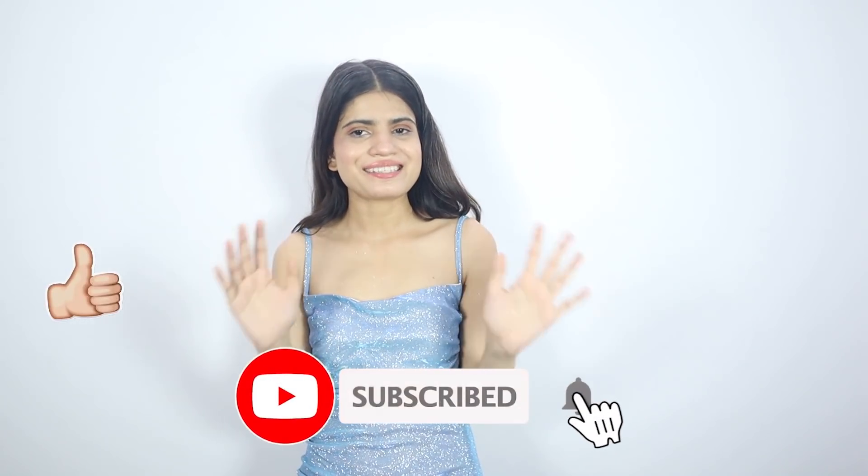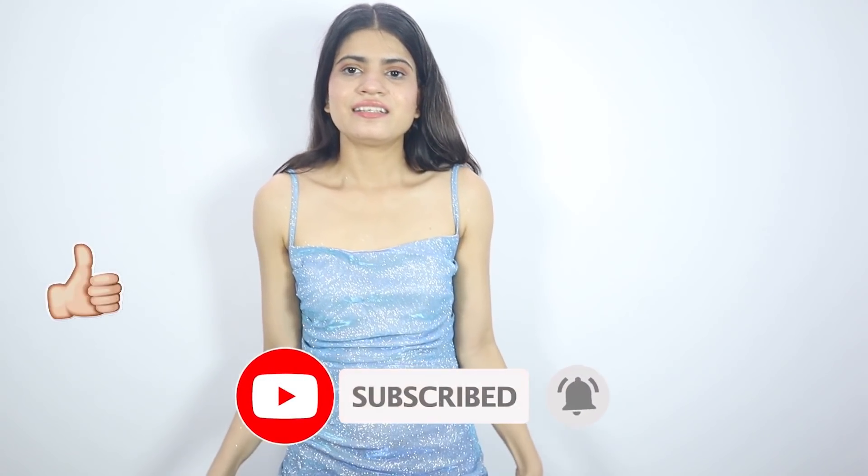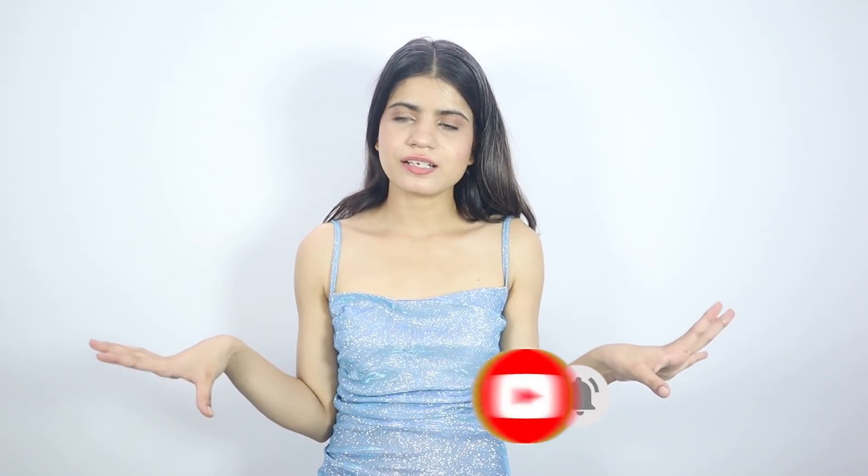That's it for this video! Hope you guys liked it — if you did, please like, comment, share, and subscribe. This was my little Urbanic haul. Download the Cashback app — link is in the description. See you in the next video! Bye bye, take care, and follow me on Instagram!